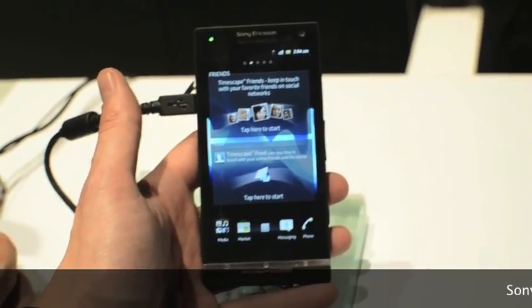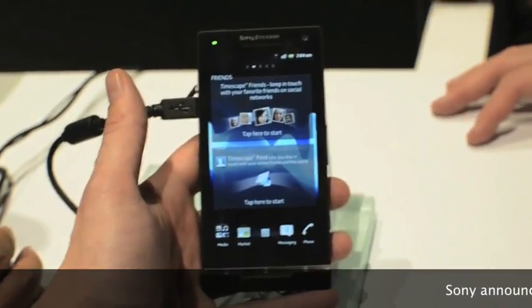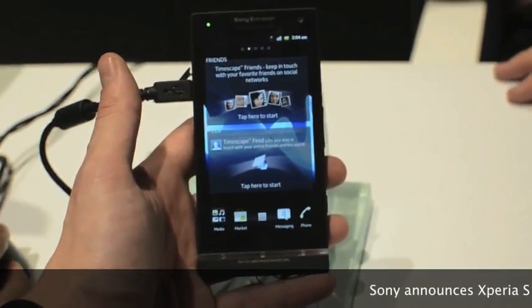We are looking at the Sony Ericsson Xperia S. This is basically the European version of the Xperia Ion, which is coming to AT&T with LTE, but of course this won't have that because it's in Europe.